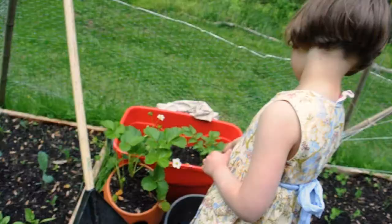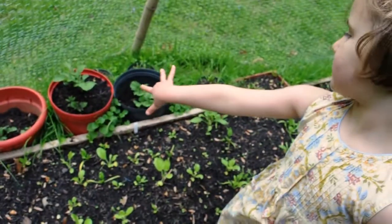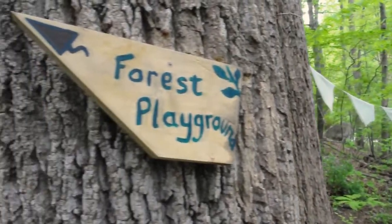We're climbing the rocks, wading in the creek, digging in the garden, swinging in the hammock, learning about plants and animals, and eating snack under the shade of the trees.